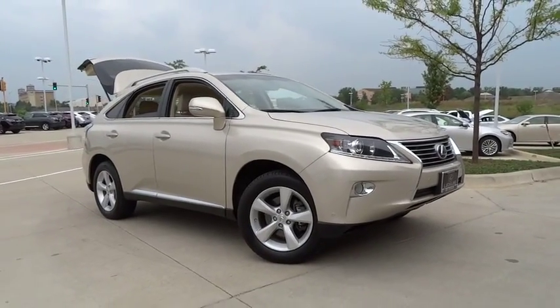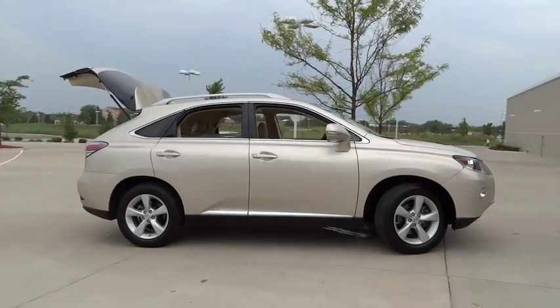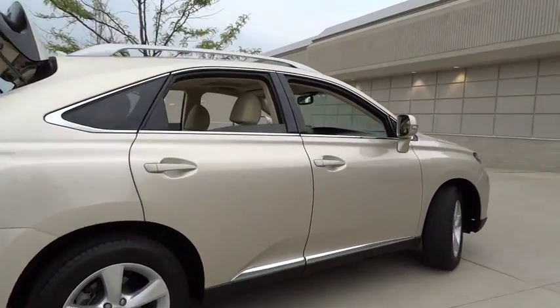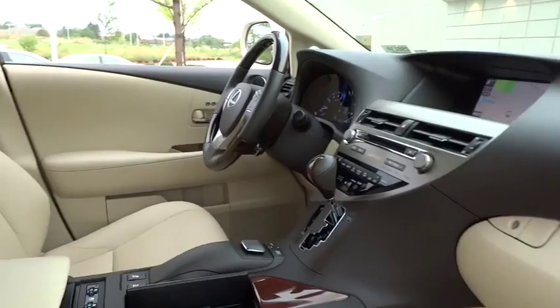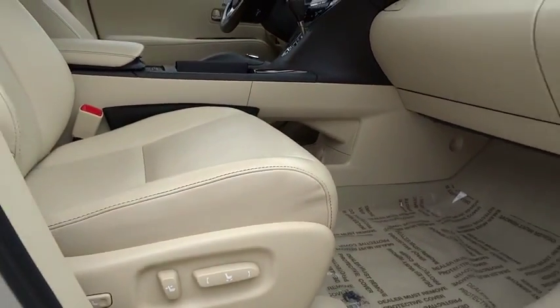The 2013 RX350 offers a driver-inspired design and intuitive technology that puts you in total control of your interior. Paired with a spacious cargo area and a powerful V6 engine, the RX350 continues to offer the best combination of powerful performance and interior luxury in its class.